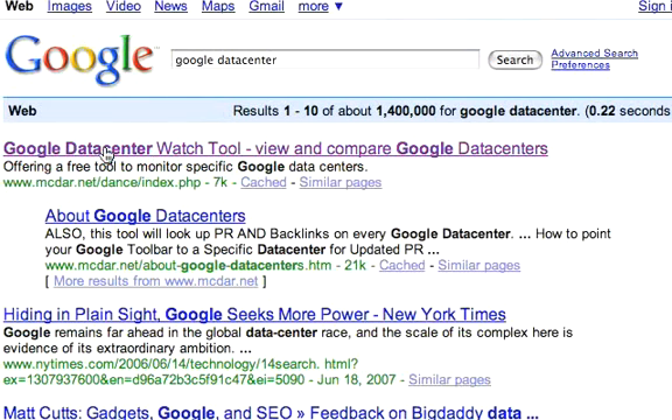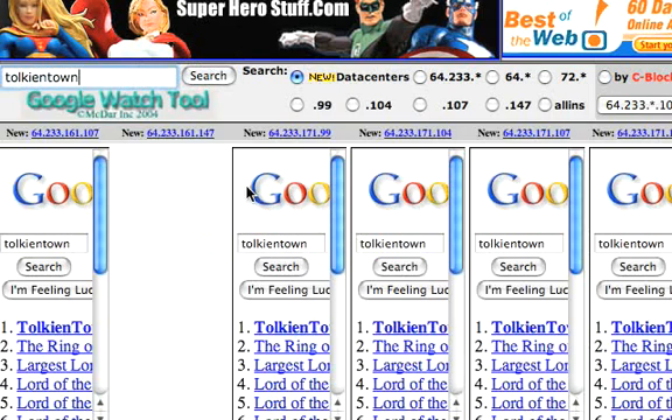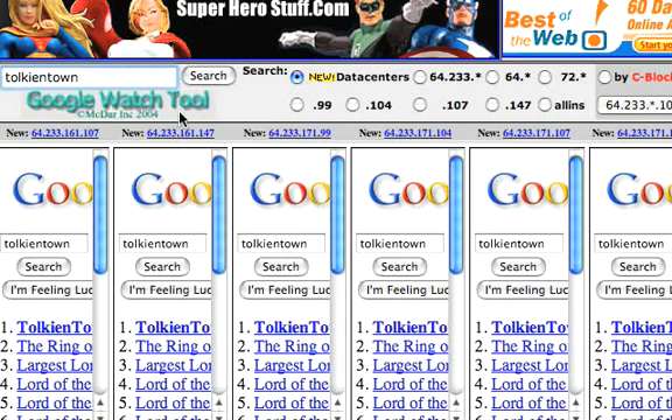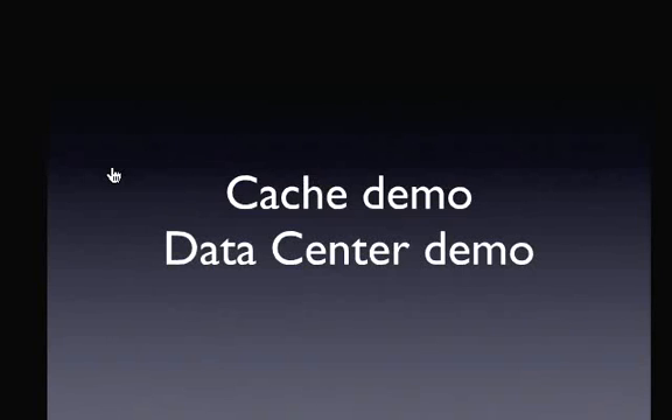Another quick demo I want to do is show you that you can actually query Google's various data centers. I'm going to do a quick Google search for 'Google Data Center.' The first thing that comes up is a tool I look at a lot called Google Watch. You can click on it and it gives me a snapshot. If I do a search for Tolkien Town, it goes to all the data centers and shows me the data that's in all of them. I can search across various IP blocks — blocks of data centers all over the world. This is not a tool you use usually unless you're trying to go deeper, but I want to illustrate that there are data centers all over the world and that's how the search engines index your site.